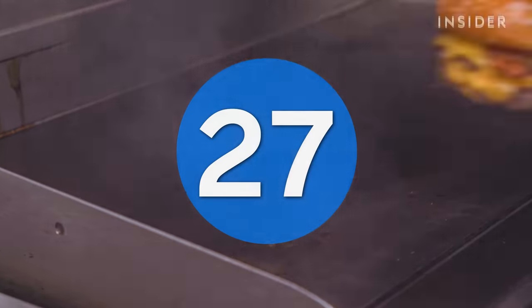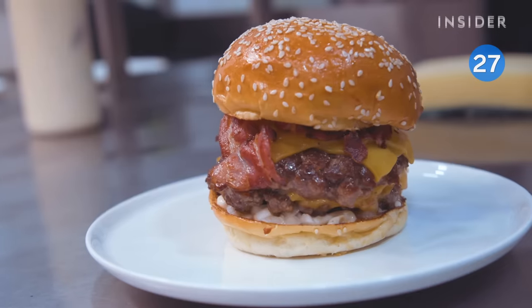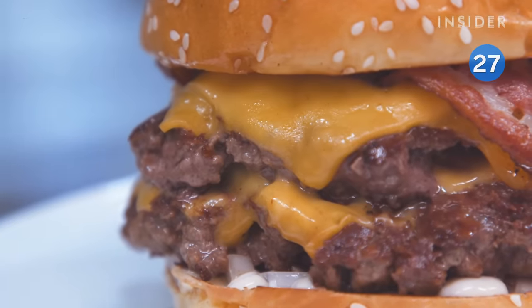At Burger & Beyond, you'll want to get the bacon butter burger, called the BBB. You'll get a crispy texture from the pancetta, and a delicious kick from the restaurant's signature burnt butter mayo.